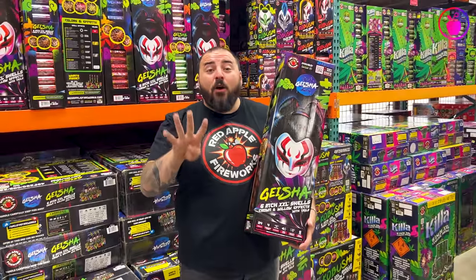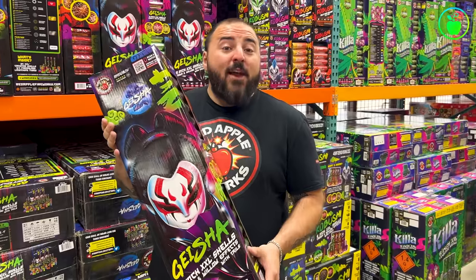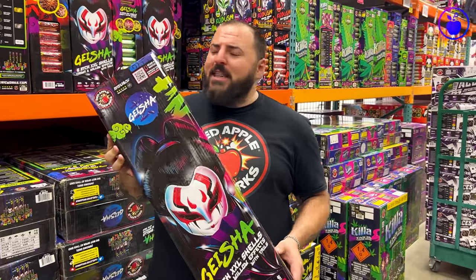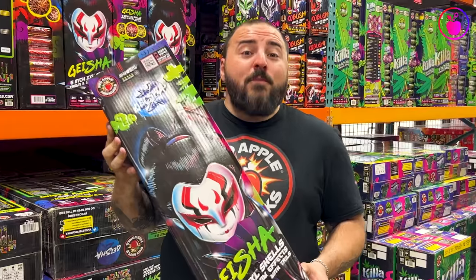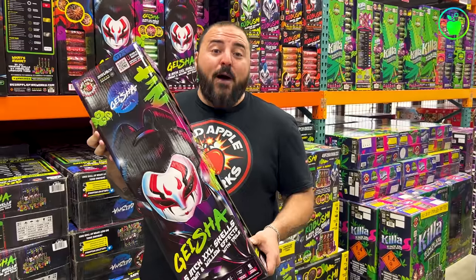Coming in at number 4 are the Geisha 6-inch XXL canister shells. Not only are these shells some of our biggest breaking and longest lasting canister shells in the entire Red Apple lineup, but the boom that you get when it explodes in the sky is absolutely stunning. Let's light a few of them up and take a look.